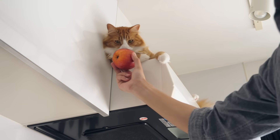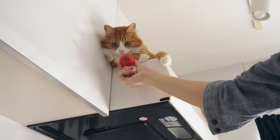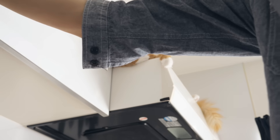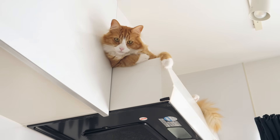Once they memorize the ingredient, they either lose interest or go crazy for it.